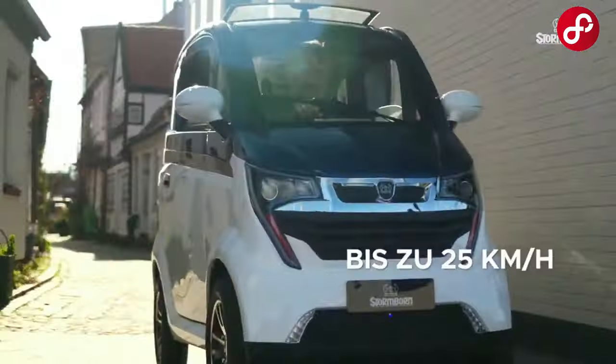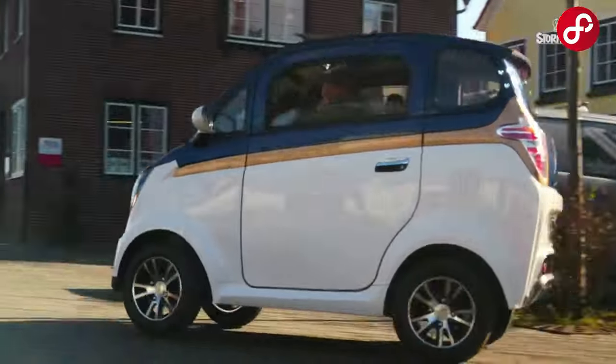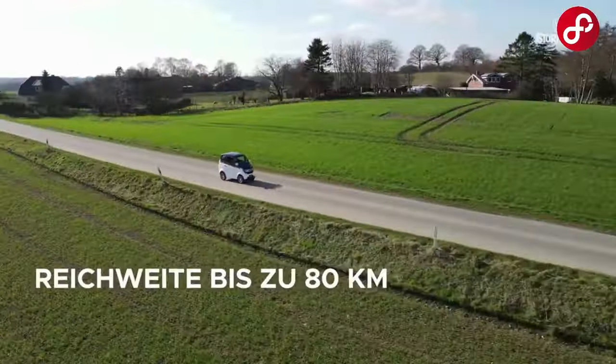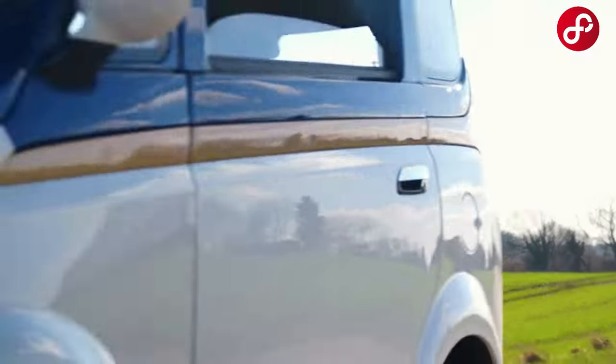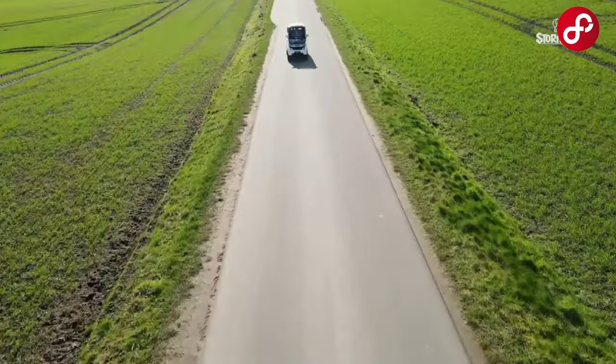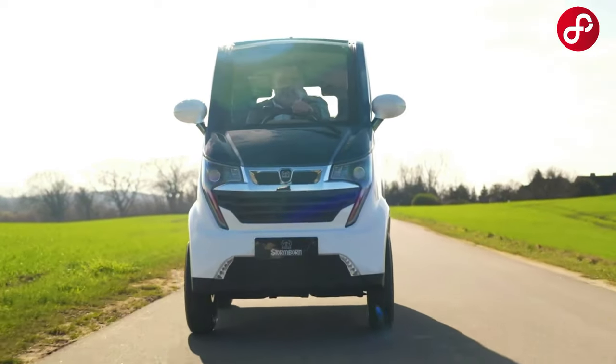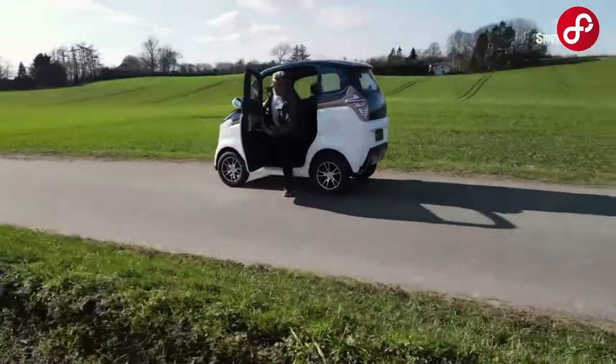The ultimate in functionality, ideal for your daily commute. It's a perfect option for shopping, commuting, or exploring the city. You can enjoy driving, avoid traffic congestion, and use an environmentally friendly transportation option with this magnificent electric cabin vehicle that redefines urban transportation.